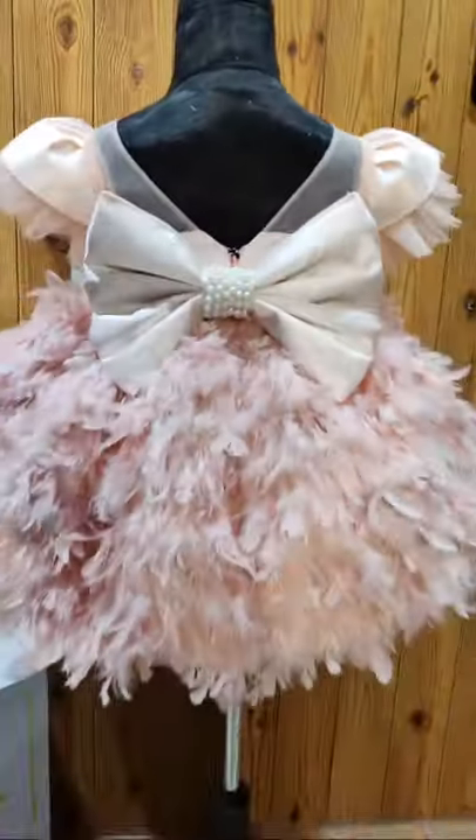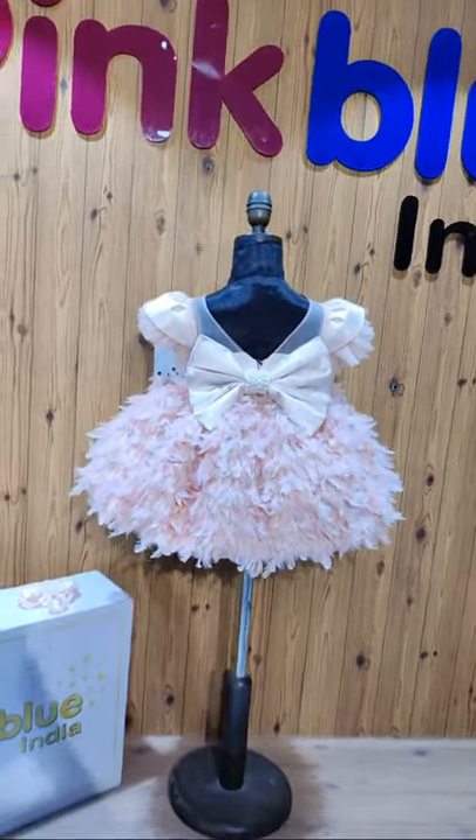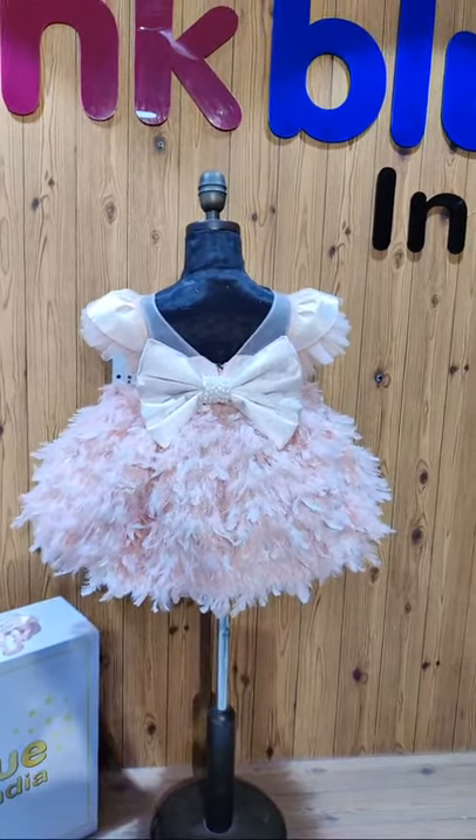We are shipping worldwide. To place your orders, you can directly log on to our website pinkblueindia.com. You can also WhatsApp us your requirements — we can do any size, any color. Thank you so much for watching, bye bye.